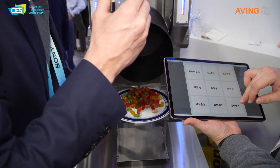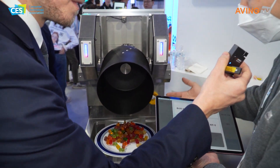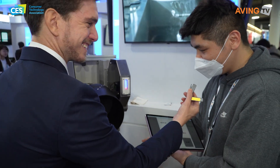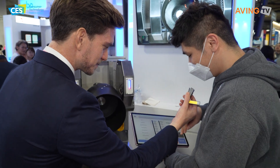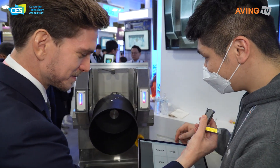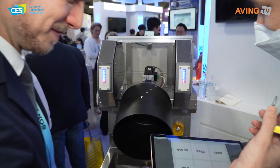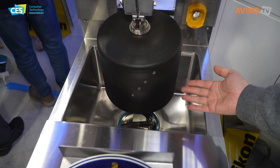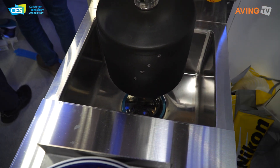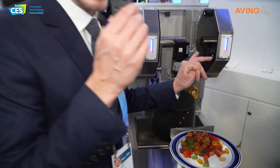And then I believe it cleans itself, so it's easy to clean. It does everything — it cooks, it plates, and it cleans.